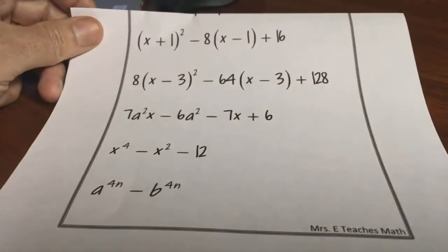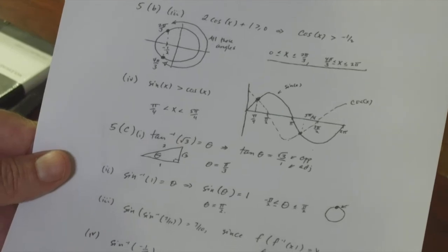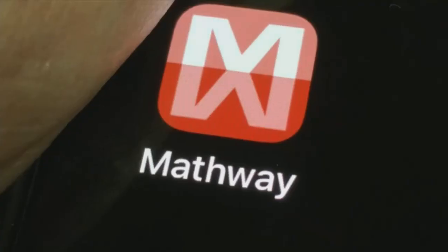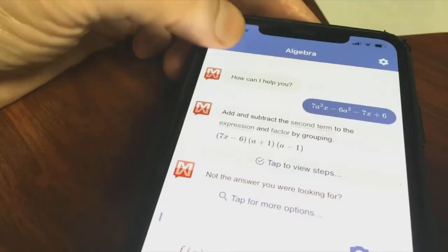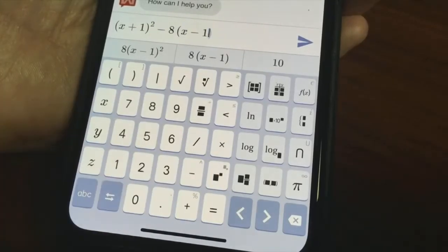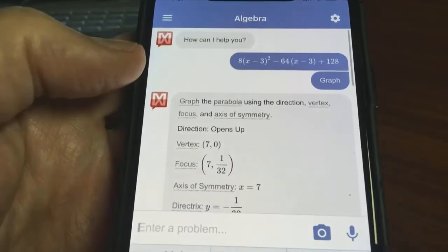What are you gonna do when your student brings home a math problem like this? Even if you took algebra and calculus in high school, problems like this can take a while. The smartphone app Mathway solves the problem in more ways than one. You can type out the math problem, say it, or get this — take a photo. In a couple of seconds, Mathway shows the answer.